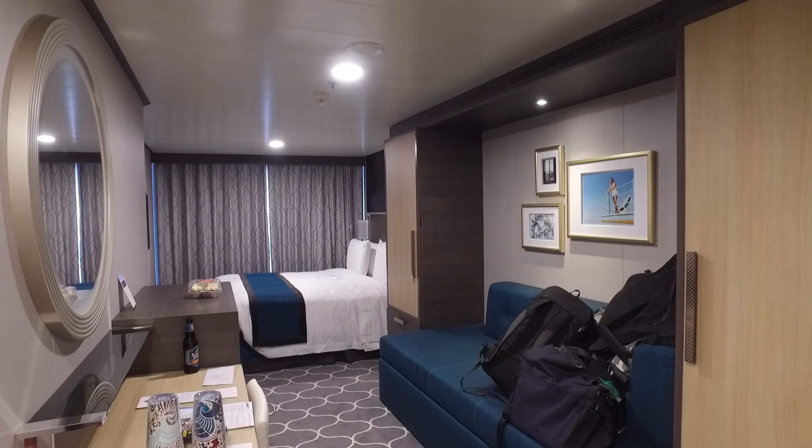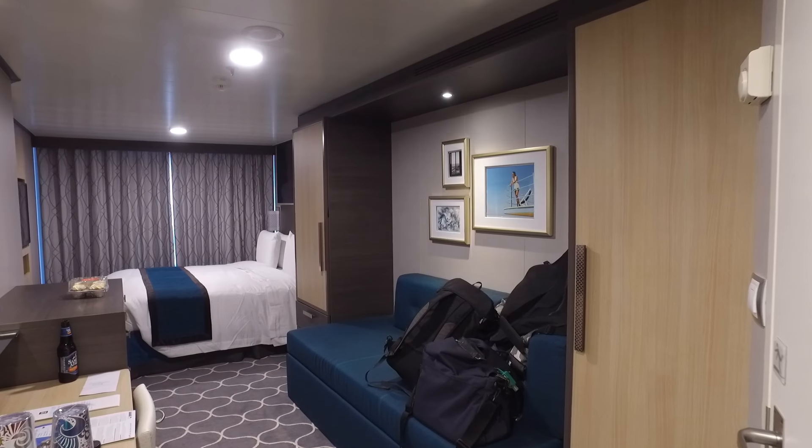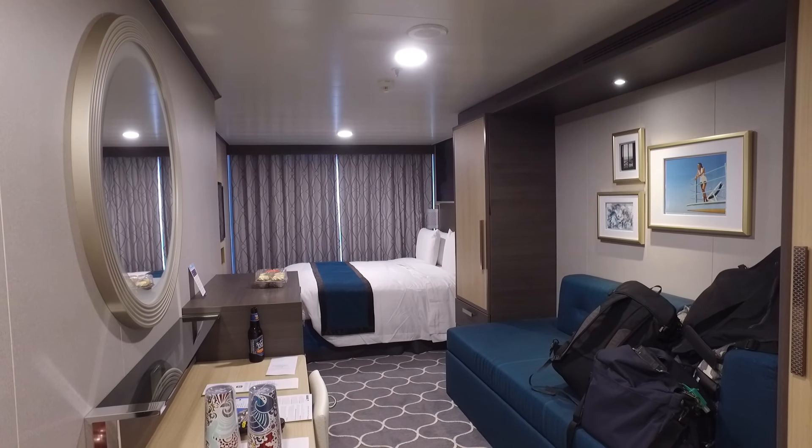I'm just in the entrance to the room and as you will see this room has a sofa on the right-hand side and the desk on the left, and the bed is at the far end near the window.